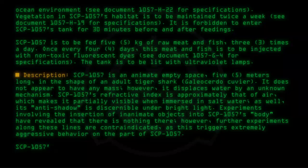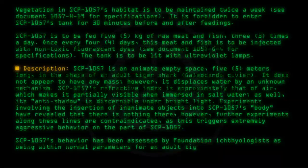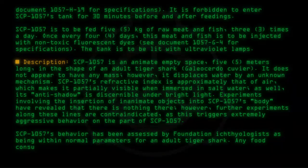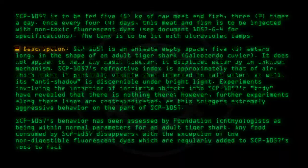SCP-1057's behavior has been assessed by Foundation ichthyologists as being within normal parameters for an adult tiger shark. Any food consumed by SCP-1057 disappears, with the exception of the non-digestible fluorescent dyes, which are regularly added to SCP-1057's food to facilitate monitoring its behavior.